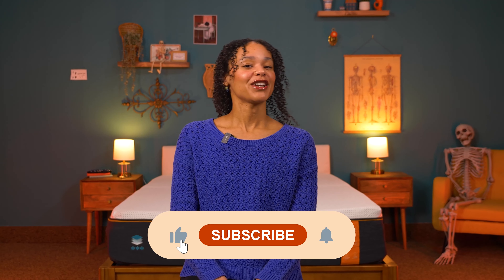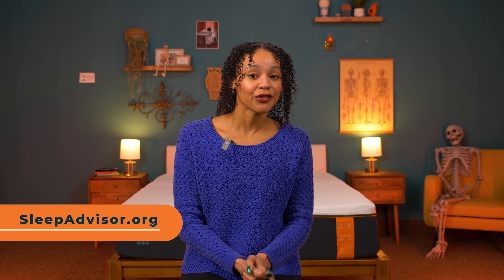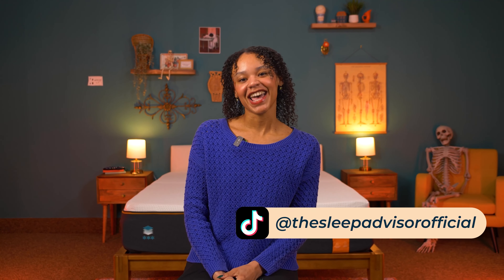The Premier Copper is cool for a foam bed, but just not cool enough that I would recommend it to hot sleepers. Make sure you like this video and subscribe to our channel if I helped you out at all. Be sure to check out our full written review at sleepadvisor.org, and follow us on socials for more mattress, bedding, and sleep tips. Thanks for watching.